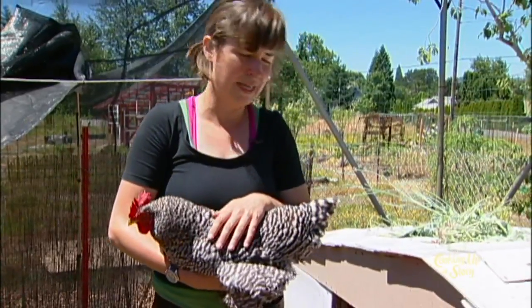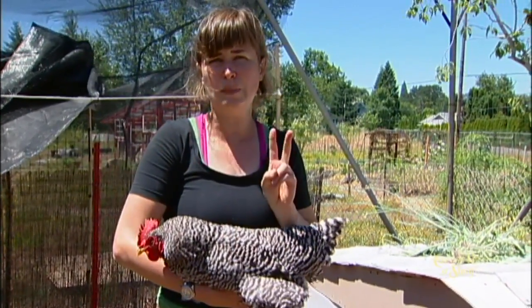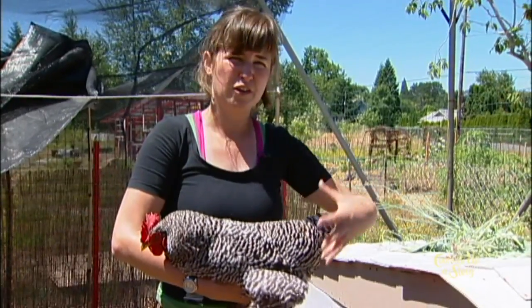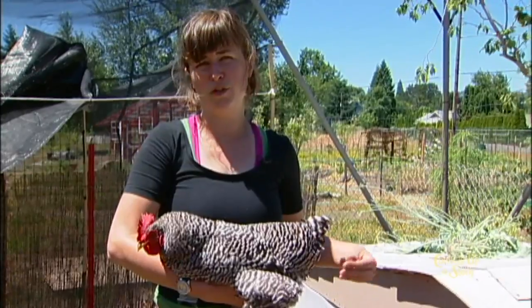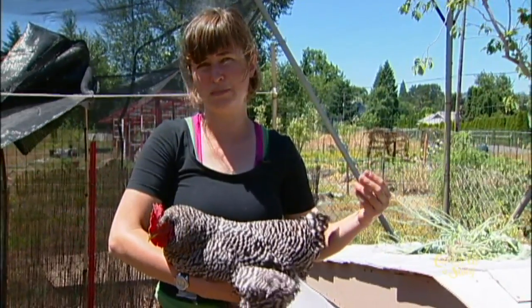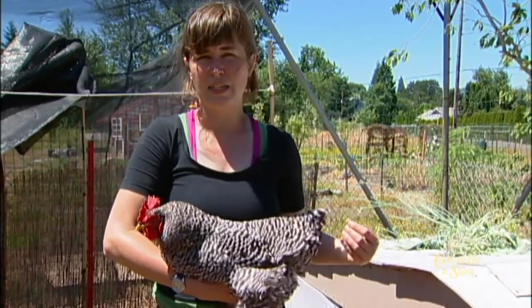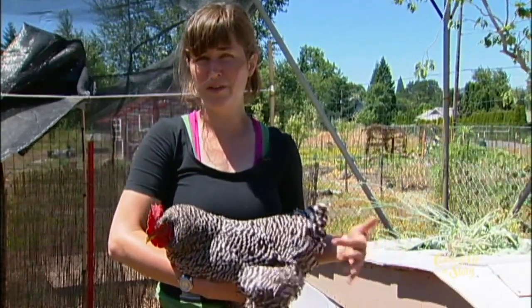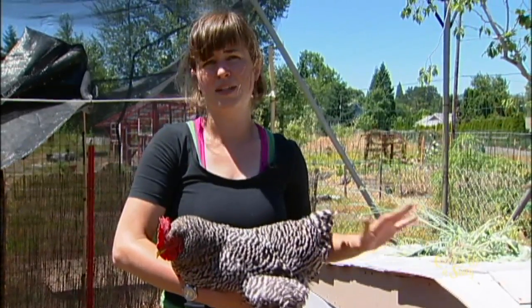Sometimes when you have baby chicks in the first couple of weeks, they can have something called pasting up. That's basically when they're just a ball of fluff and they can have a little poo that sticks, which you need to clean off right away with some warm water and sometimes a little bit of soap. Make sure it doesn't get stuck there, because there's only one hole for things to go out of — and in the future it also lets eggs out — so you want to make sure that stays clear and open.